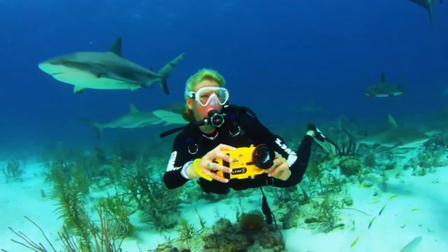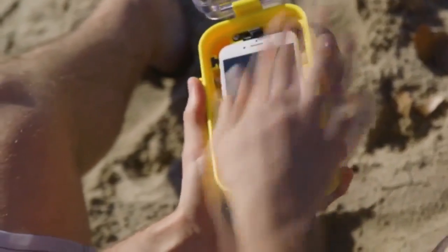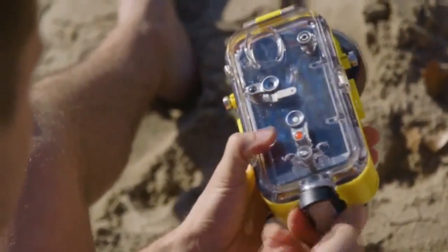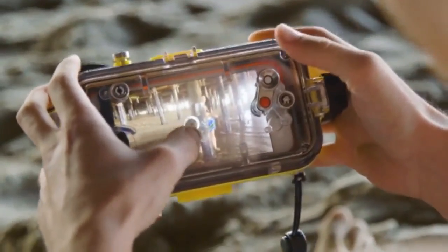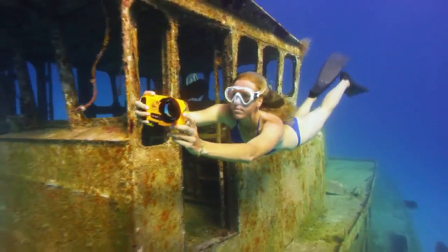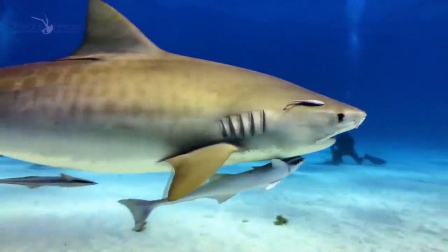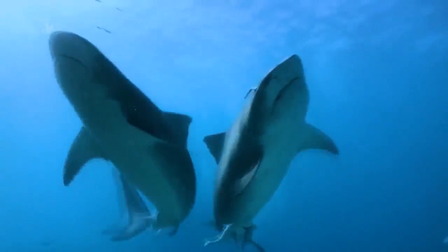The Lenzo has been designed for the everyday water enthusiast by an experienced team of divers and photographers. It allows for easy placement of your phone into the housing, and once it's locked, it's ready to use. It's also easy to swipe through and view your images, all without taking your phone out of the housing. The Lenzo lets you capture images with your iPhone in places you normally wouldn't have thought your smartphone could go, all without the worry of ever damaging your phone.